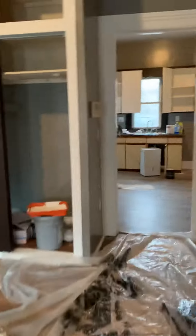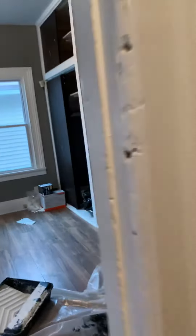Finishing off the painting in here. Another bedroom. All new electrical outlets and all new electrical service.